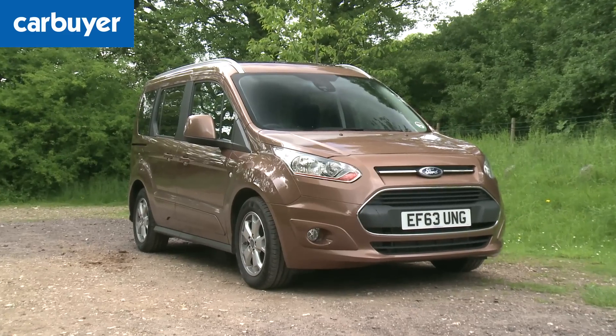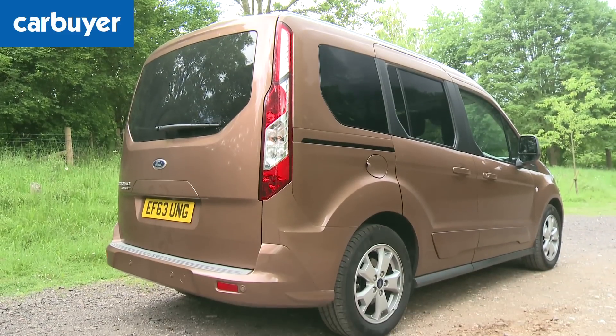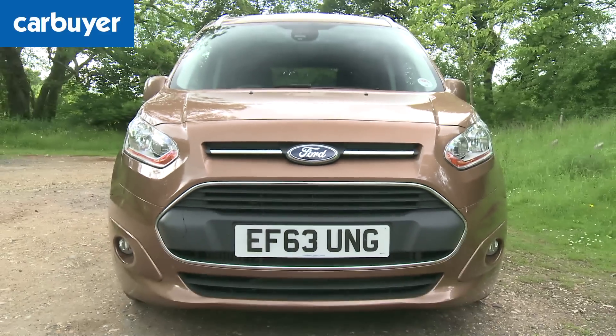Finally, there's the looks. Ford has tried its best to give the Tourneo Connect a distinctive face, but there's only so much you can do to make a boxy van look appealing.